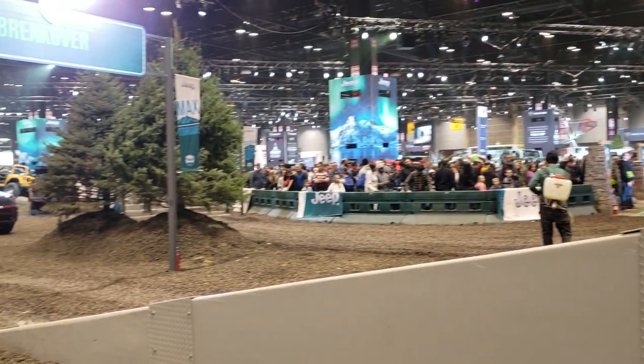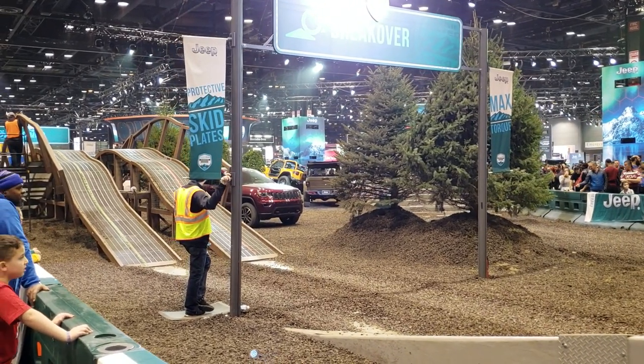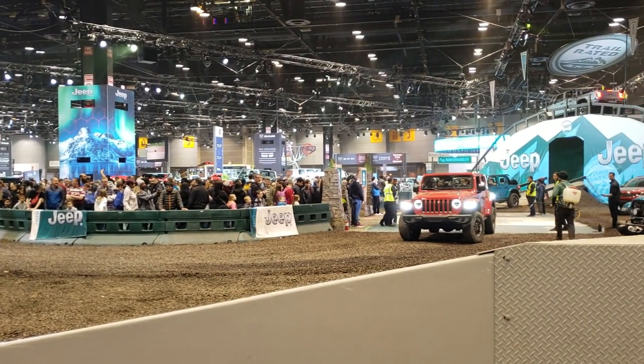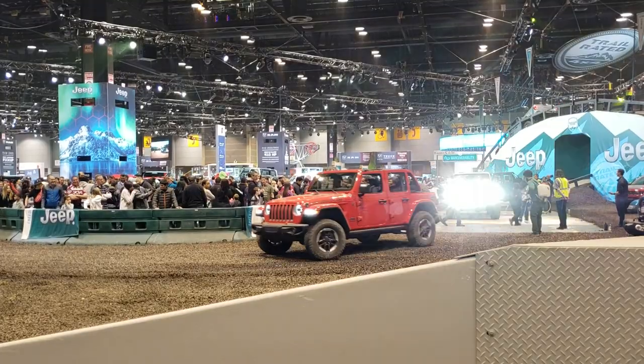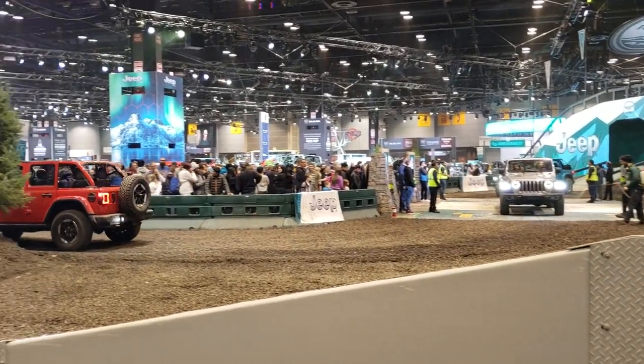A lot of cool stuff at the auto show and some not so cool stuff, but this is one of the cooler things here. Jeep always puts on a good show. And you see all those people over there? Those are all the people in line to get a ride on one of these Wranglers, Gladiators, and Cherokees going around here.